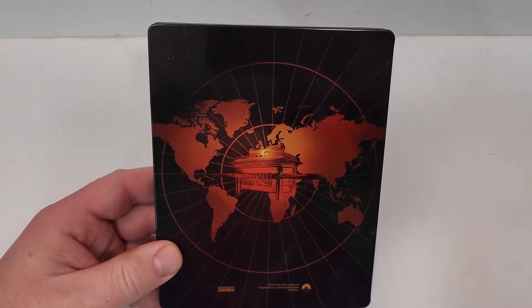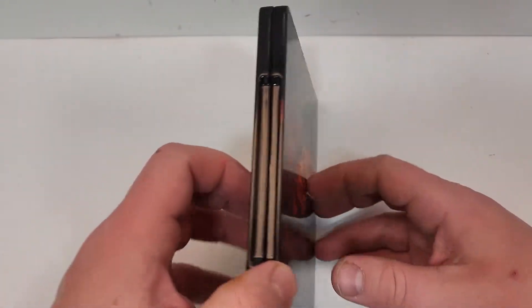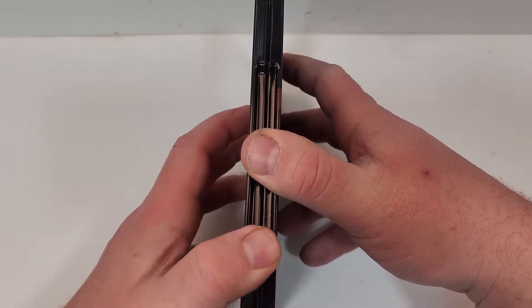And here is the back reveal. Nothing too crazy — it's kind of neat, but yeah, nothing crazy. If you have seen this one, leave your thoughts down in the comment section below. So let's check out the inside.